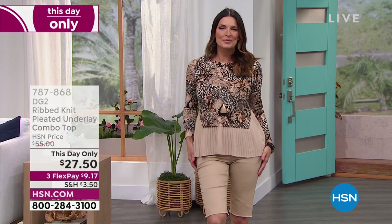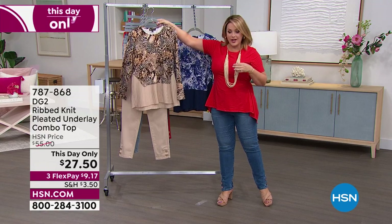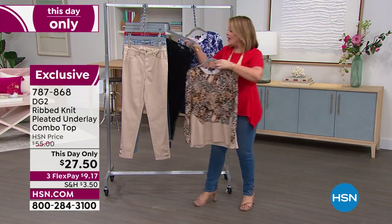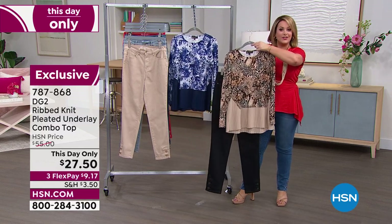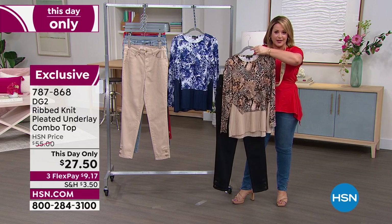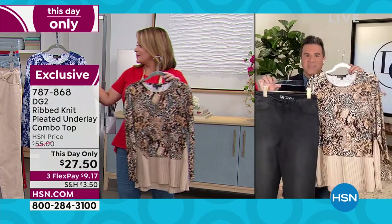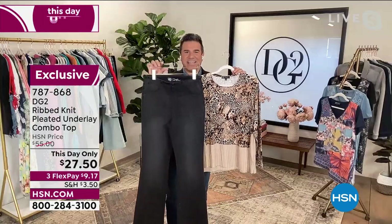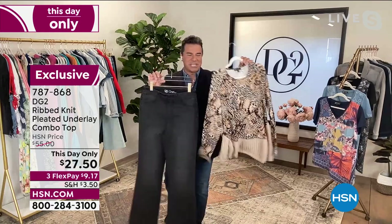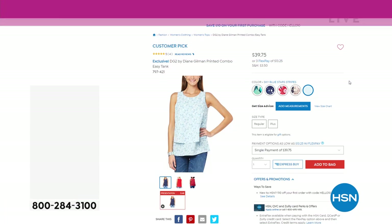That beautiful taupe animal print will go with your lighter colors in spring and summer, and heading into fall it will go with your black, your cocoa or coffee-colored denim — this top will really go far. This is the $19.99 jean that Leslie kicked off the hour with — $19.99 for a DG2 bootcut jean. If you're able to pick up the black, this top is so beautiful going back to it.